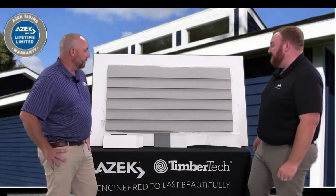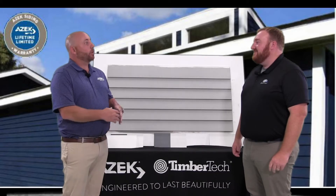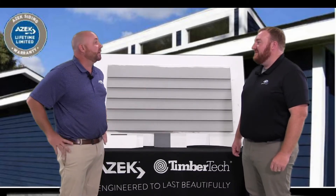It's Azek's bevel siding. It's the most authentic-looking replacement for cedar on the market today, without all the issues associated with it, because it's made from rot-proof PVC.